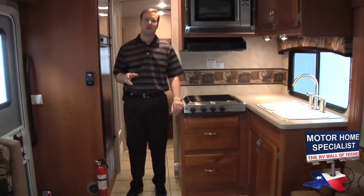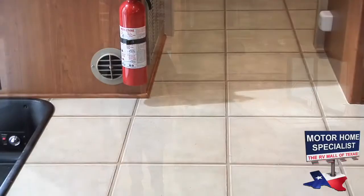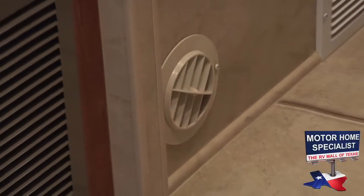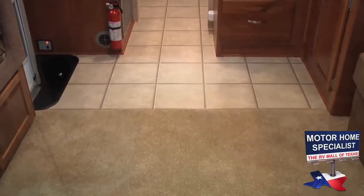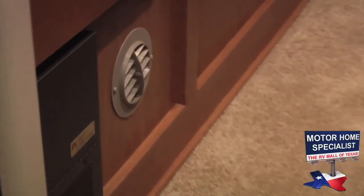Monaco goes the extra mile on the floors as well. The heating ducts are mounted throughout the coach in the walls instead of the floor like most other units. Because of this, the floors have a far superior look, and the grates will never get scuffed up, broken, or have dirt and debris swept into them as they would if they were mounted in the floor.